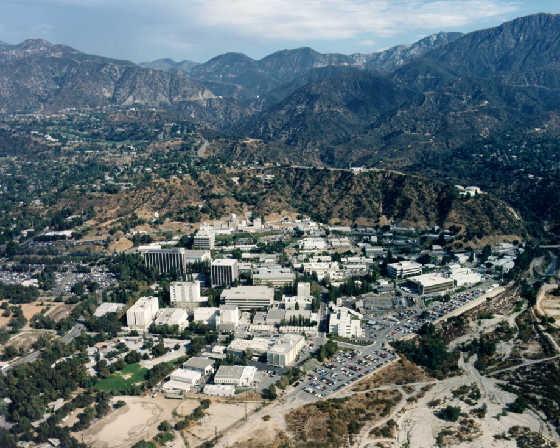The JPL Education Office serves educators and students by providing them with activities, resources, materials, and opportunities tied to NASA missions and science. The mission of its programs is to introduce and further students' interest in pursuing STEM — science, technology, engineering, and mathematics.